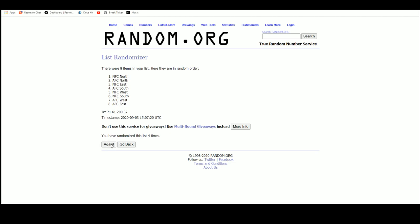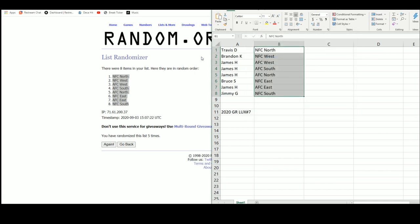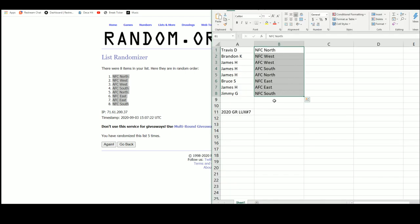Randomizing the divisions — that's number two, number three, number four, and lastly number five. We've got NFC North on top, NFC South on the bottom. Yesterday my luck was pulling two NFC East helmets, and NFC East ended up at the number six spot. Now here are the results: Travis D, you have NFC North; Brandon K, you have NFC West; James H, you have AFC West, AFC South, and AFC North; Bruce S, you have NFC East; James H also has AFC East; and Jimmy G, you have NFC South.